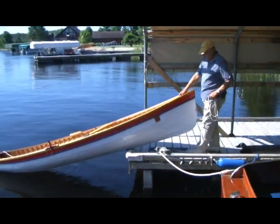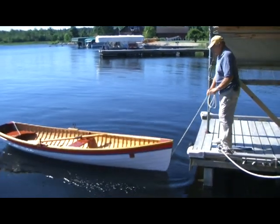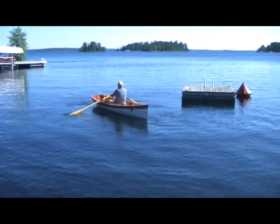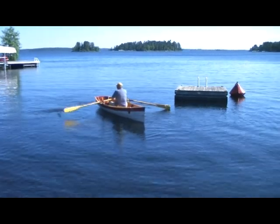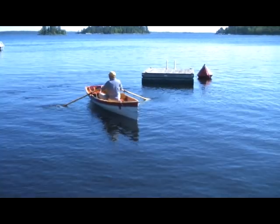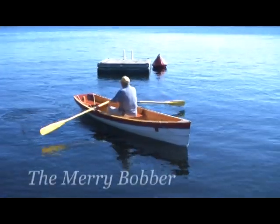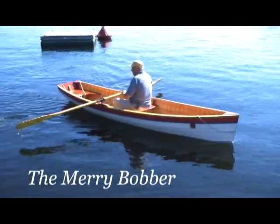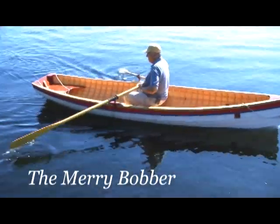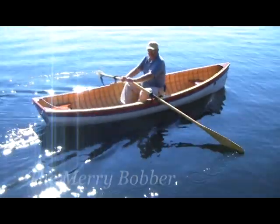For many years, Bob Hilke piloted the Pride of Rainy Lake, a 49-passenger tour boat in Voyageurs National Park. But some of the best times he's had on the water have been in a tiny little rowboat that he built. It replicates a boat his grandfather and father used on Rainy Lake, and he used it to retrace a voyage his grandfather made back in 1905 on Minnesota's Canadian border.